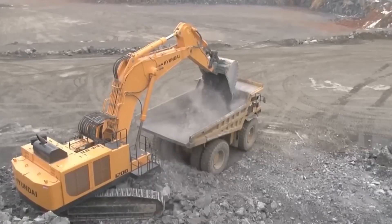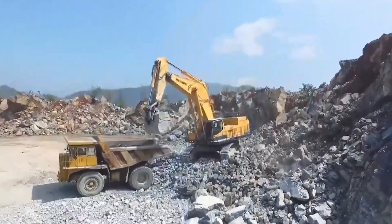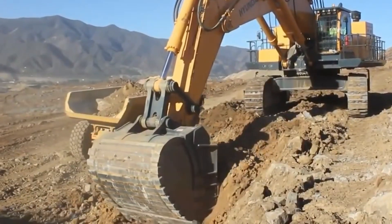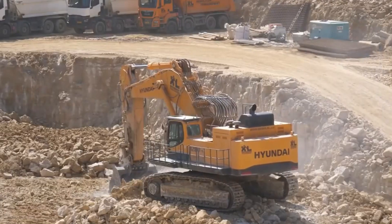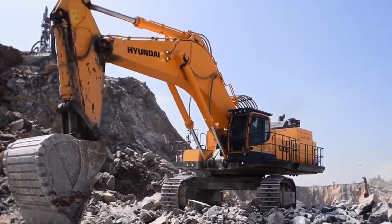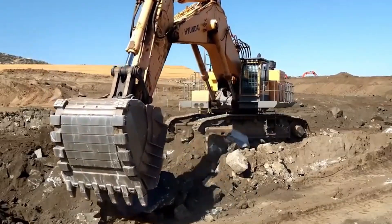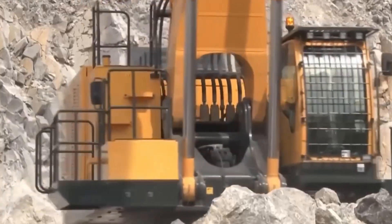The Hyundai R1209, weighing 118 tons, is the ultimate heavy-duty equipment for quarry and mining operations. Its power, precision, and efficiency are unmatched, thanks to its innovative patented 3-pump hydraulic system. With excellent fuel economy and features like variable engine speed, e-mode, and automatic power boost, the R1209 delivers top-notch performance.